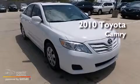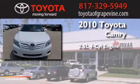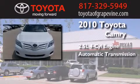This is a 2010 Toyota Camry. It has a 2.5 liter 4-cylinder engine and an automatic transmission.